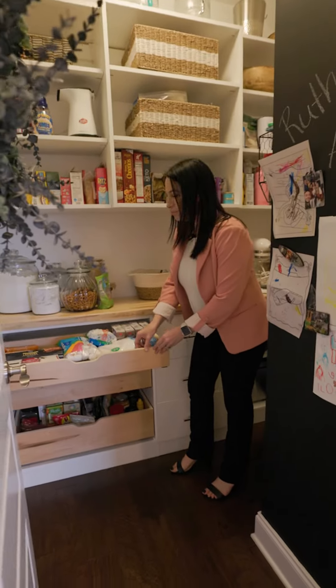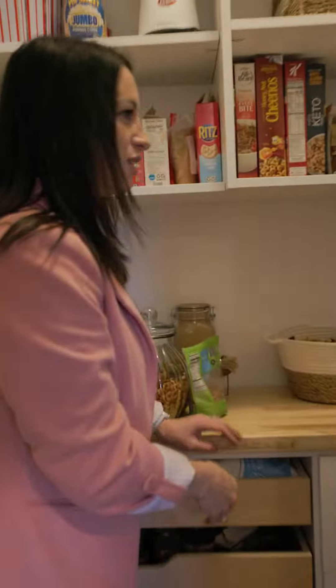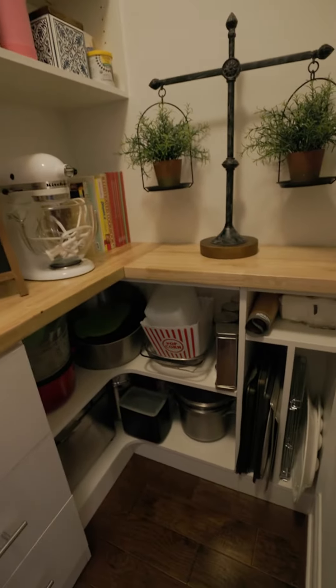You have pull-out drawers, custom shelving, and then come on in here — you have more space, more drawers. Washing dishes may not be a fun chore, but when you have a window like this, how can you go wrong?